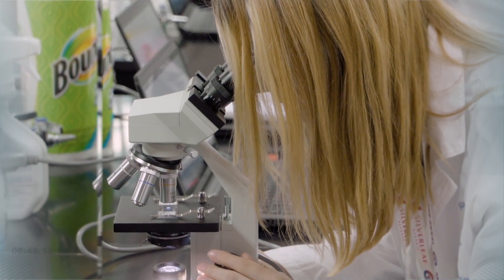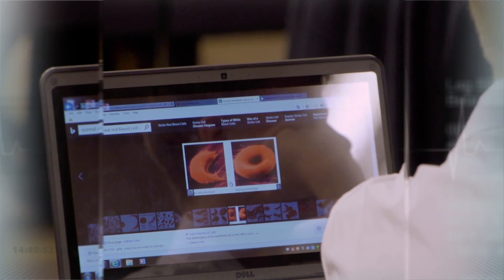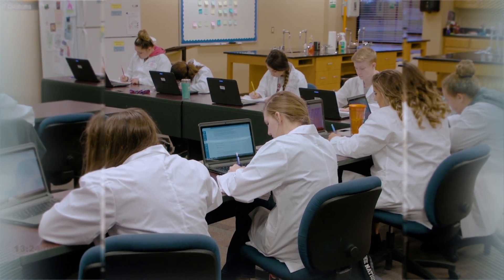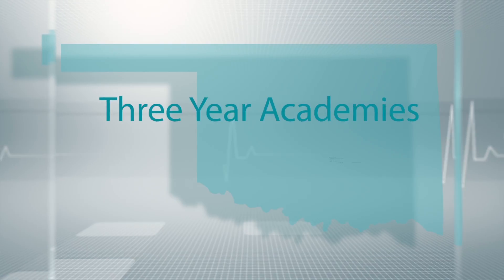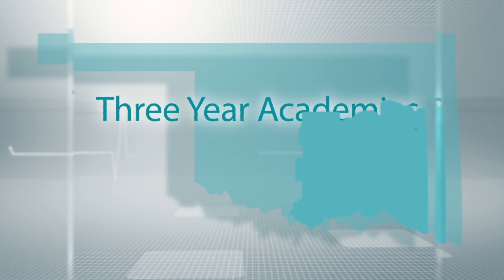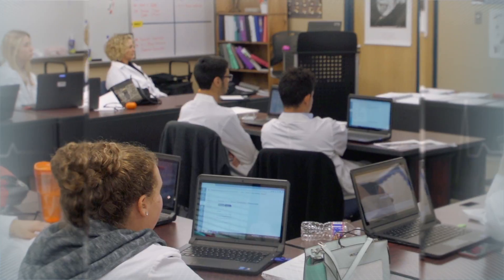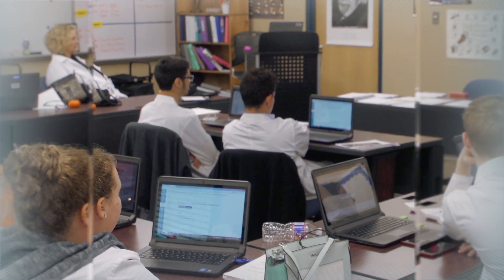Kaimashi Technology Center and the Choctaw Nation of Oklahoma partnered to write a grant with the Office of Minority Health to help get students into a health science pipeline. So we created PATH — the Pipeline for Advanced Training in Health Sciences. With this grant and program, Kaimashi Technology Center was able to expand three biomedical science programs into three-year academies. We offered the Biomedical Science Academy at three campuses in Poteau, Macalester, and Durant, as well as health career certification programs on most campuses.